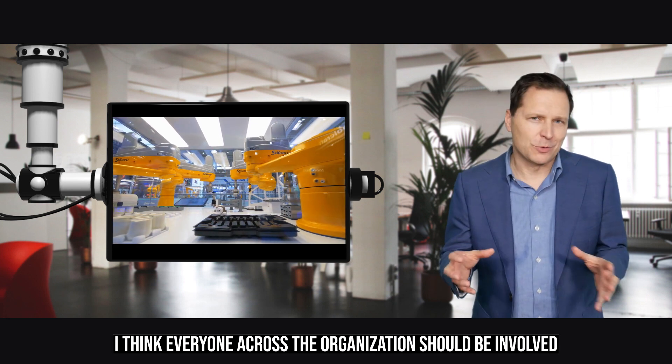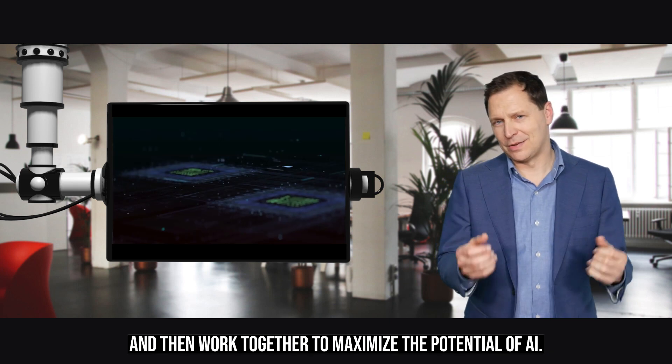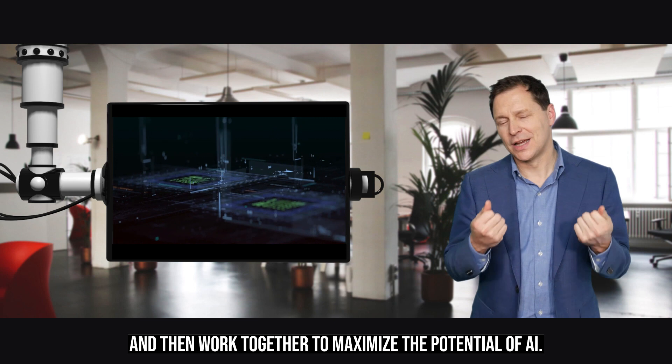Everyone across the organization should be involved in the collaboration of AI and machine learning solutions, and then work together to maximize the potential of AI.